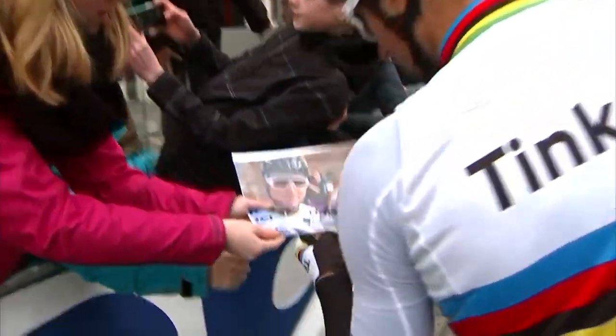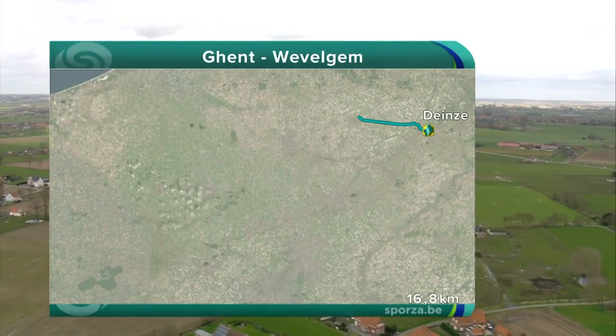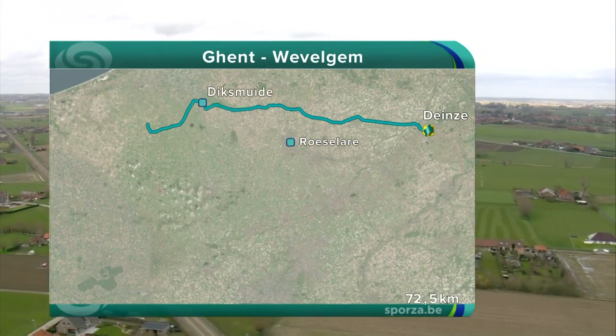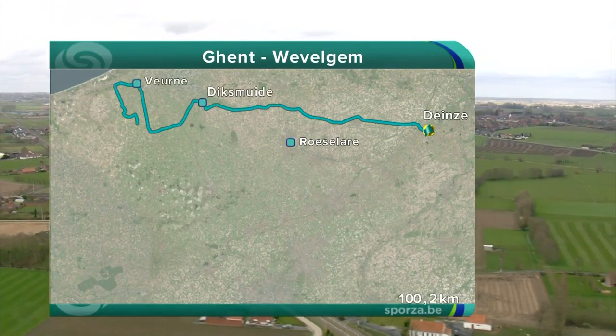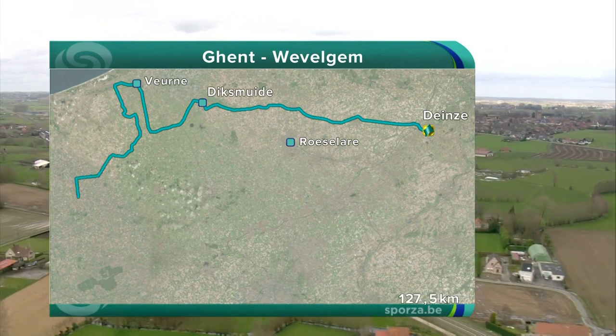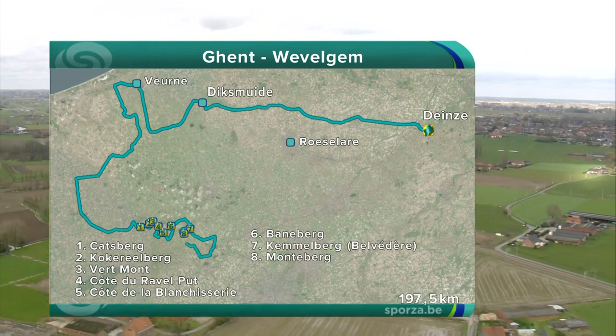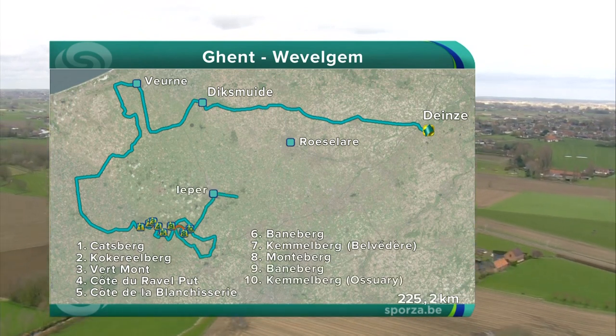Among those here though is Peter Sagan, the world champion. So 243 kilometres ahead for these riders, towards the coast on flat but exposed roads, then south towards the French border — into France actually. Then they hit the 10 climbs in quick succession between the 144th and the 209th kilometre mark.